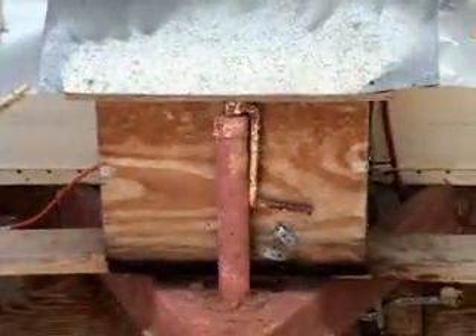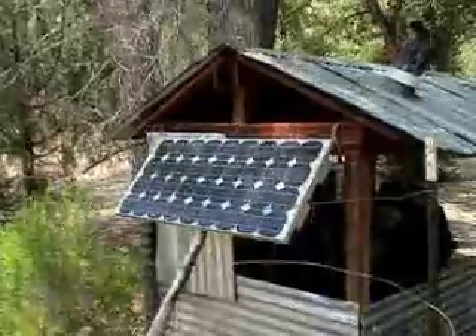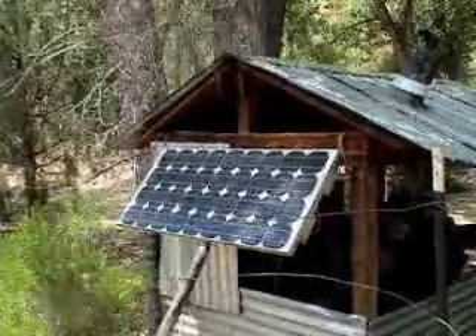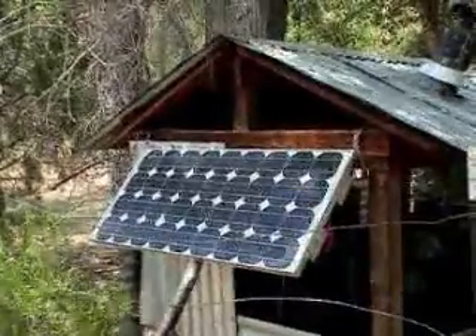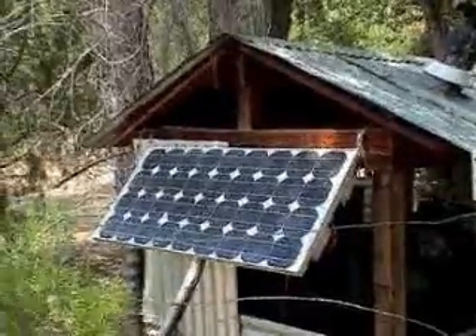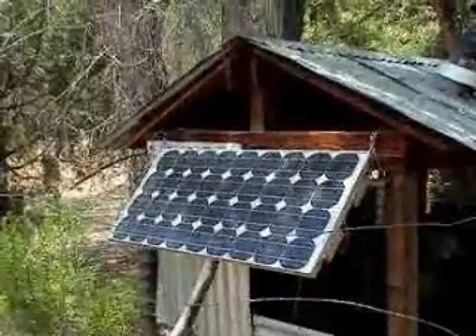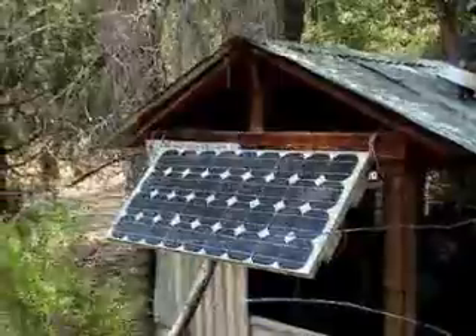There's my battery container. I have a 75 watt photovoltaic solar panel here. Currently it's in the shade — the trees block the panel just at this time. In about another 30-40 minutes, the sunlight will hit again.